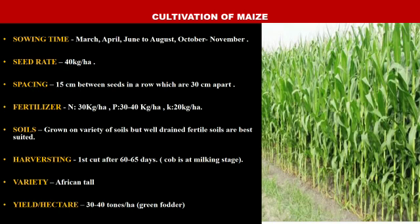Seed rate is 40 kg per hectare — that means 40 kg per 20 canals, as 1 hectare is equal to 20 canals. Spacing: row-to-row spacing in fodder maize is 30 cm and plant-to-plant spacing is 15 cm. Fertilizer: nitrogen is given at the rate of 30 kg per hectare, phosphorus at 30–40 kg per hectare, and potassium at 20 kg per hectare.